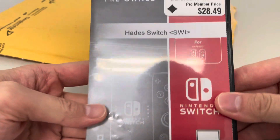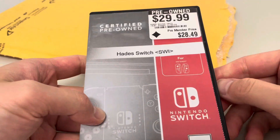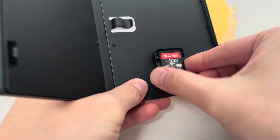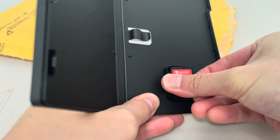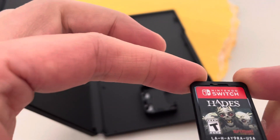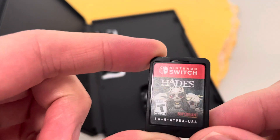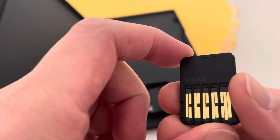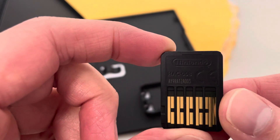First game: Hades for Switch, $28.49. Here's the game — no case. Really stuck in there. Looks like there's a little piece of dirt in there, that's kind of gross. Hades, Supergiant, awesome roguelite.